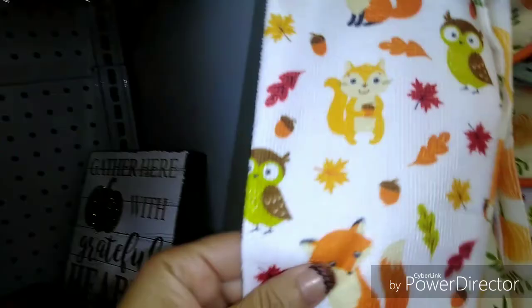I like those. They kind of match with all this stuff. They're a buck too. So sweet. Pumpkins, so cute.